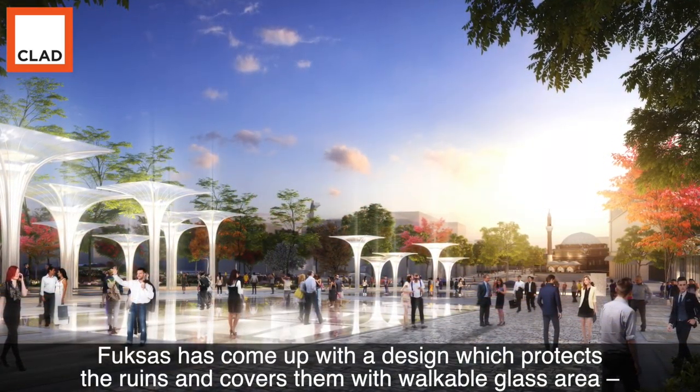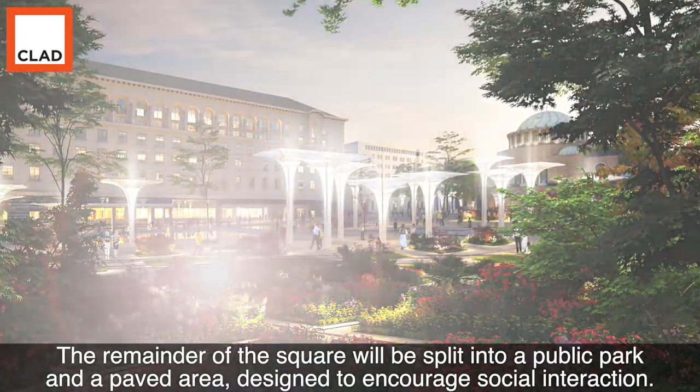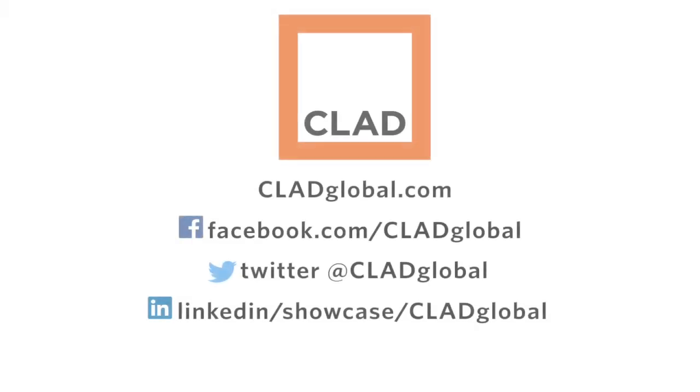Fuxas has come up with a design which protects the ruins and covers them with a walkable glass area, showcasing them to passers by and visitors to the square. The remainder of the square will be split into a public park and a paved area, designed to encourage social interaction.